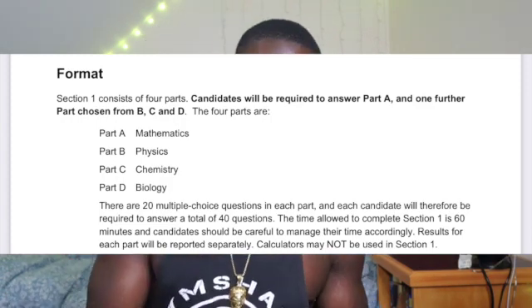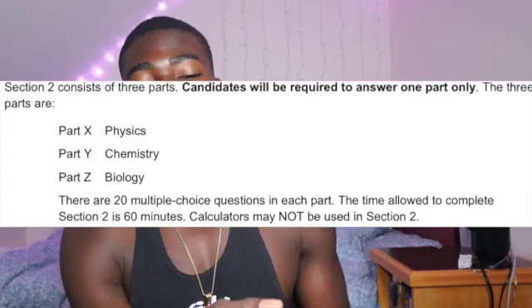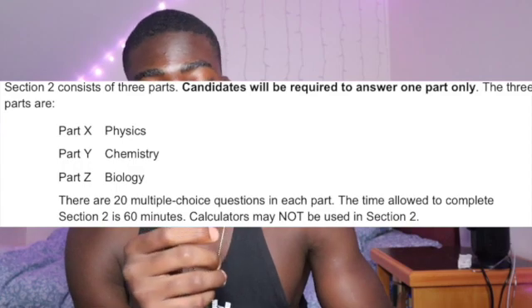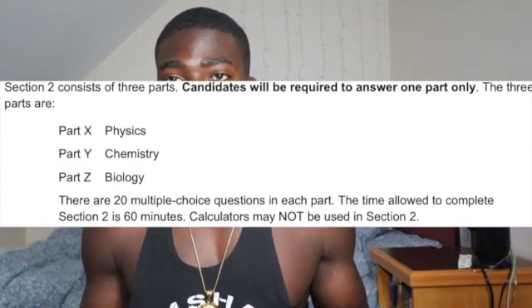That's a total of 40, and you get to pick which one out of biology, chemistry, and physics you want to do — but maths is compulsory. Then in Section 2 you have to answer another 20 multiple choice questions on either biology, chemistry, or physics, and again you get to pick which one. Both sections last for 1 hour.